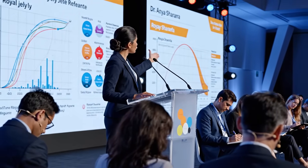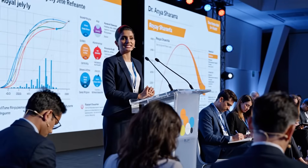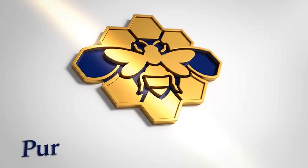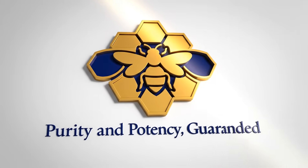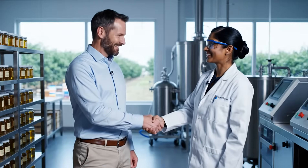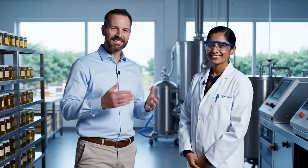The data confirms that Royal Jelly Compound A optimizes cellular repair mechanisms. We're very happy with the collaboration, Doctor. As are we, David. This represents a significant step forward for the industry.